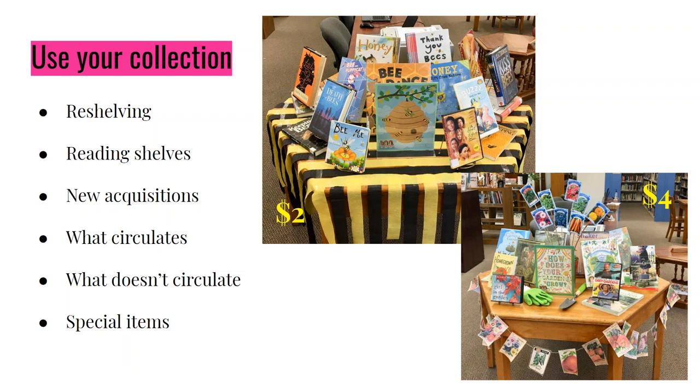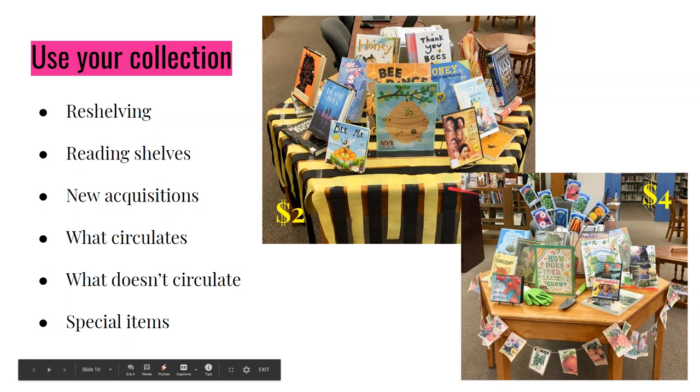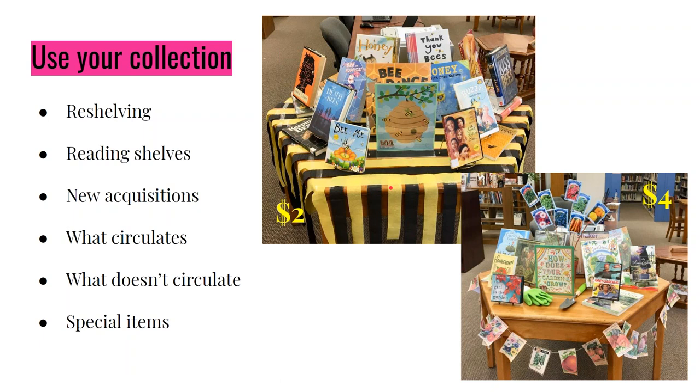Pay attention as you're reshelving books, reading shelves, looking at new acquisitions — what circulates, what doesn't, and special items in your collection. Think: how can I showcase these? Just in the course of reshelving, I realized pretty quickly I was shelving a lot of bee-related things. Running a couple of quick searches, I found I had enough bee-related items — The Secret Life of Bees, The Death of Bees, Little Bee, Honey — to make a bee table. The cost was crepe paper from the dollar store.